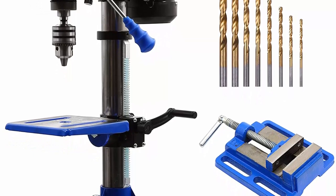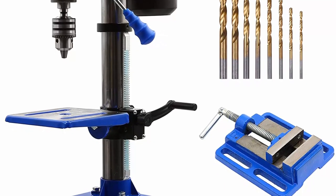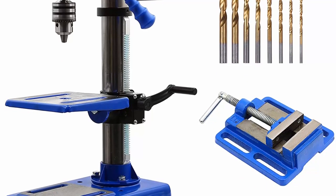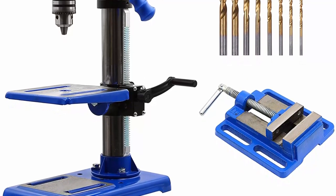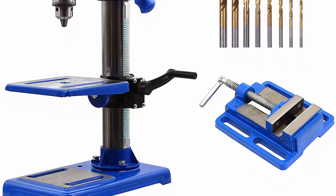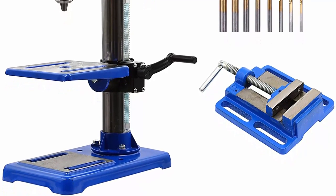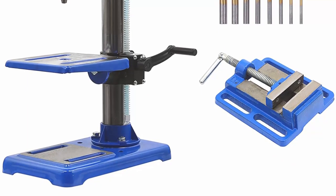Features 12 operating speeds. Adjustable depth stop and variable speeds from 300 to 2900 RPM allow you to target the exact speed for your project. It does the job more conveniently and precisely than a handheld drill.